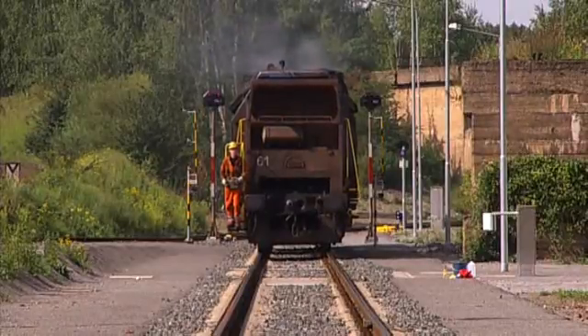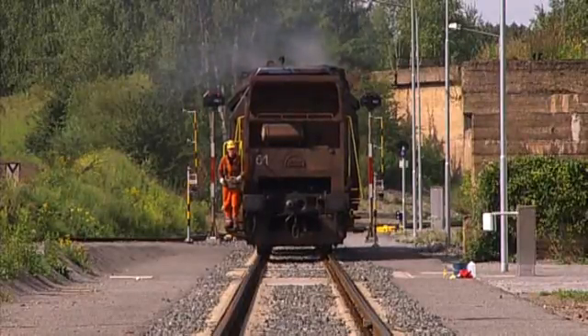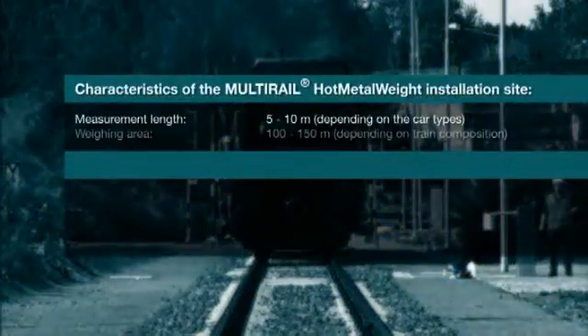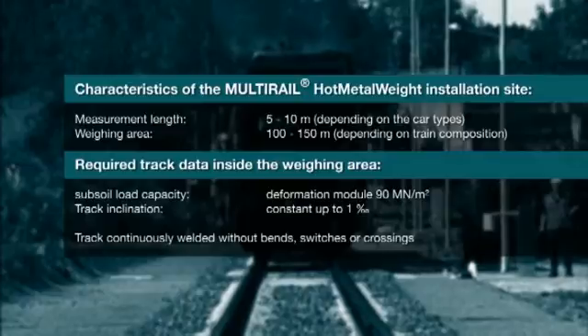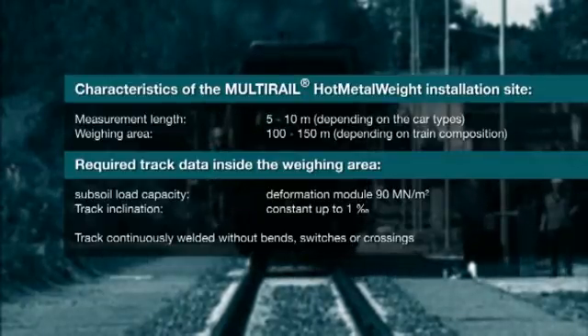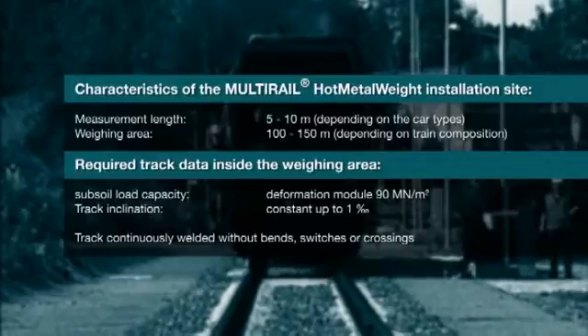In this basic study, we also define the length of the so-called weighing area, depending on the train composition. This even and undisturbed area before and after the scale center allows the train to pass smoothly, which is a key to high dynamic weighing accuracy.